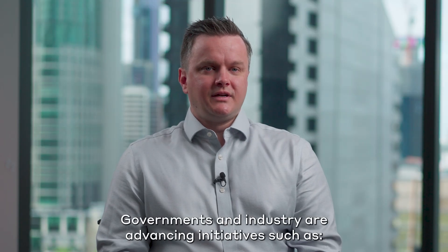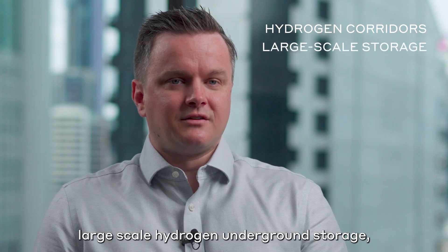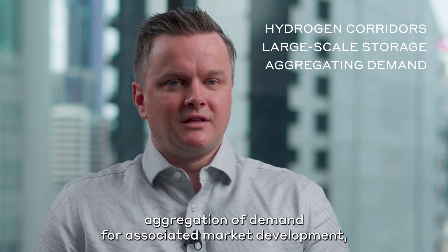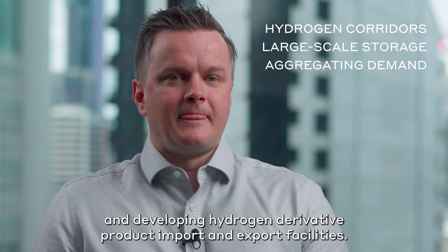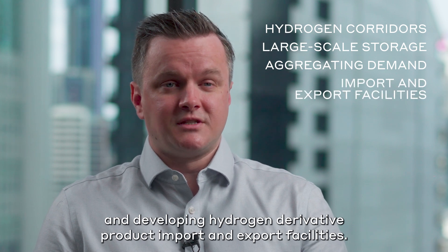Governments and industry are advancing initiatives such as hydrogen transportation corridors, large-scale hydrogen underground storage, aggregation of demand for associated market development, including CO2 pipelines, sequestration, and developing hydrogen derivative product import and export facilities.